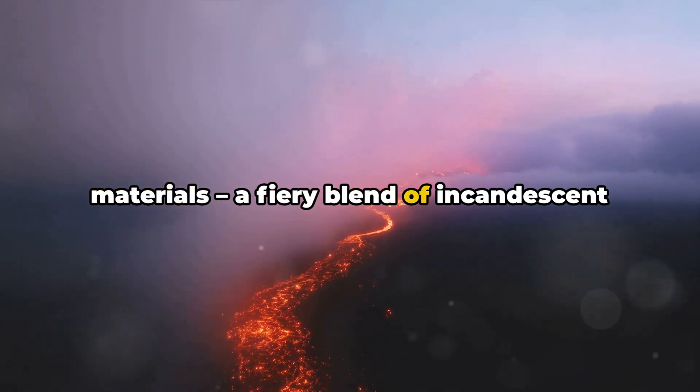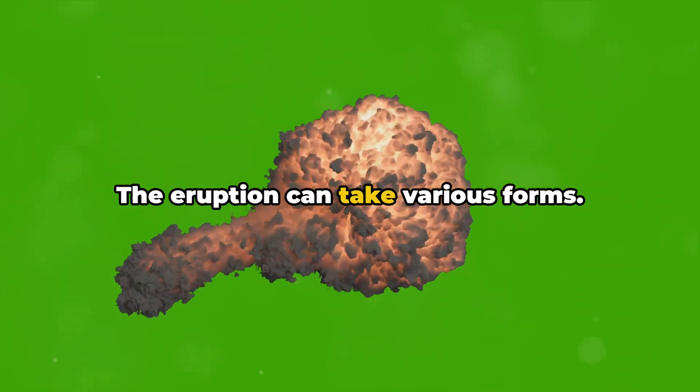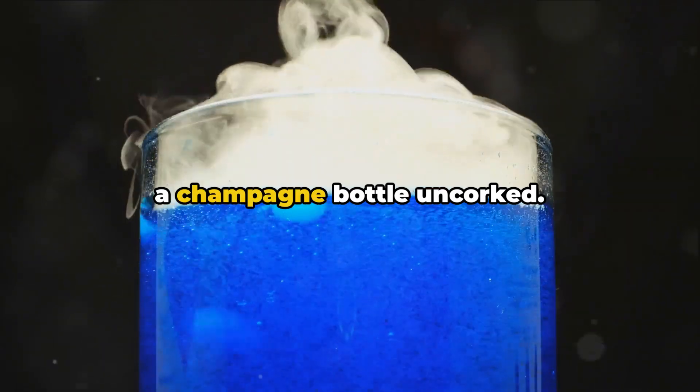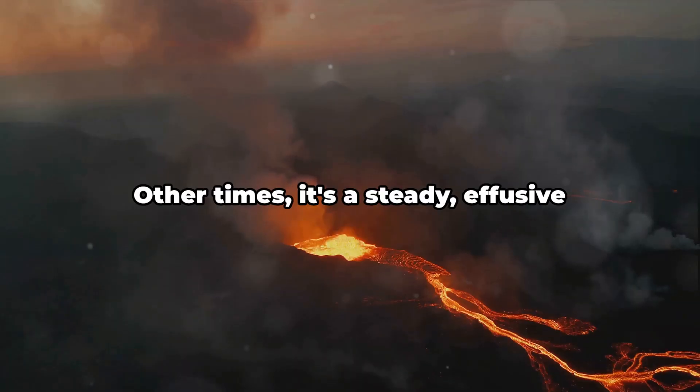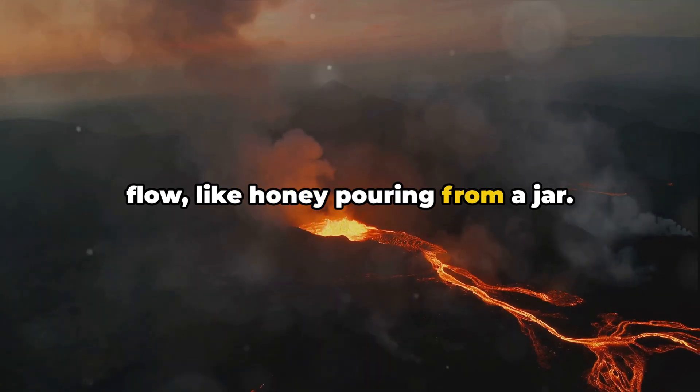This eruption hurls out a cocktail of materials — a fiery blend of incandescent lava, ash, and volcanic gases. The eruption can take various forms: sometimes it's a violent explosion, like a champagne bottle uncorked; other times, it's a steady effusive flow, like honey pouring from a jar.